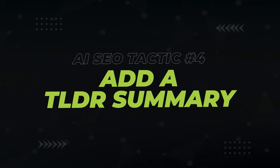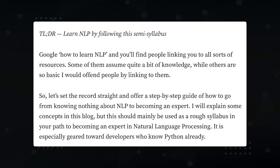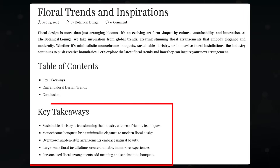After that, and this one is super easy — add a TLDR summary at the beginning of your article. Providing a brief TLDR (too long didn't read) helps readers and AI quickly grasp the key points on your page. Alternatively, you can include a key takeaway section, which AI also really likes to cite.